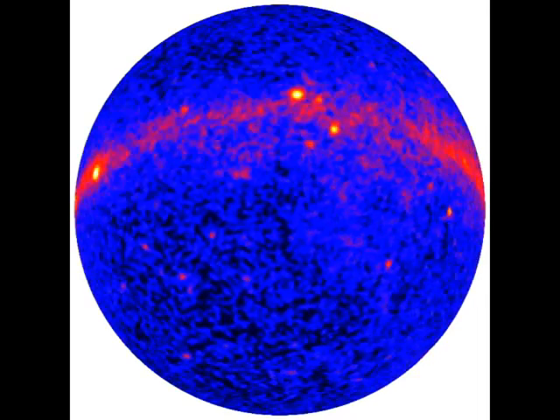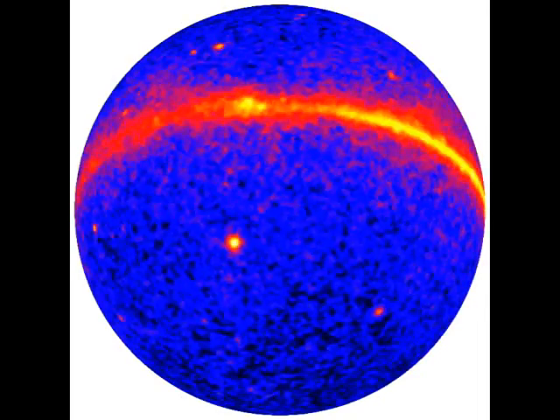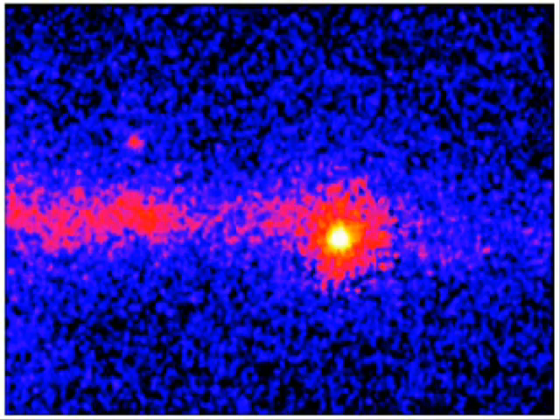The famous Crab Nebula and Vela pulsars also shine brightly at these wavelengths. The Vela pulsar beams radiation every 89 milliseconds as it spins. The pulses are shown slowed down by a factor of 20.